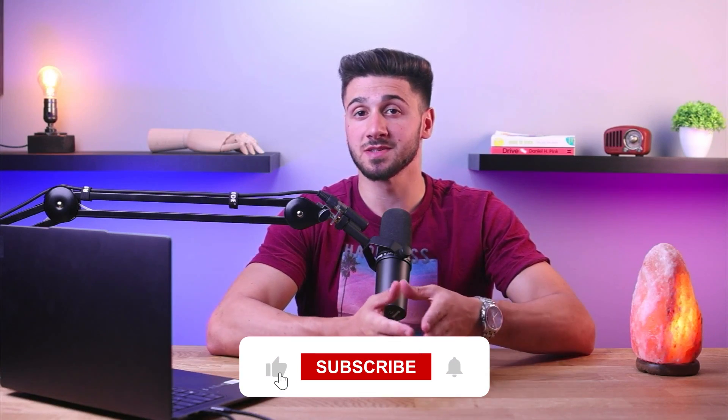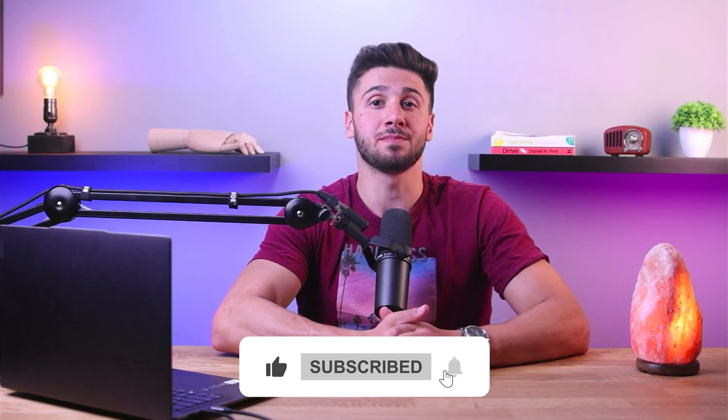Thank you for joining me today in exploring Norton 360 antivirus and its impressive features. If you found this review helpful in making an informed decision about your antivirus solution, please consider subscribing to our channel for more insightful content on technology and cybersecurity. I would appreciate your support by giving this video a thumbs up and sharing it with others who might benefit from it.